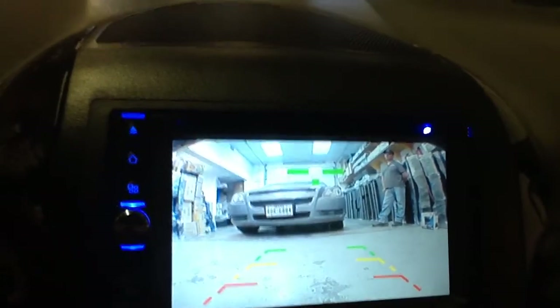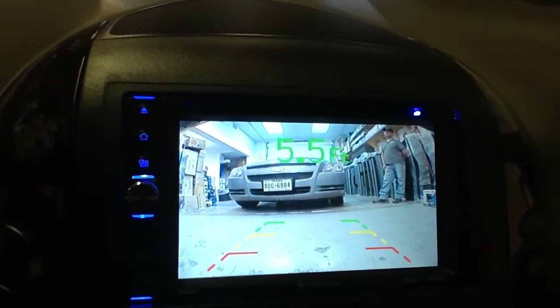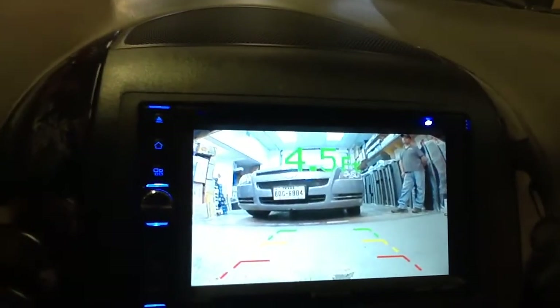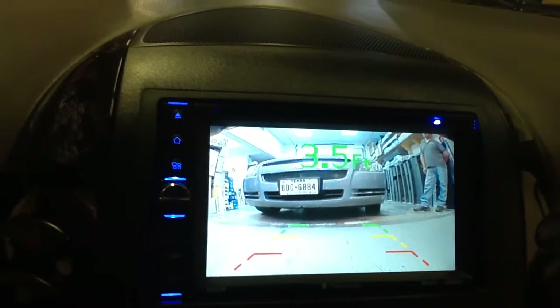Now I'm going to back up, and as I get closer you will hear a beep in the background. It'll get louder and louder as I get closer and closer.